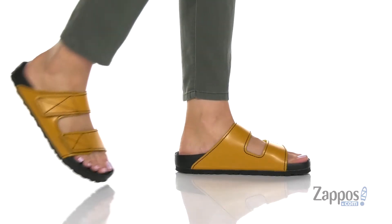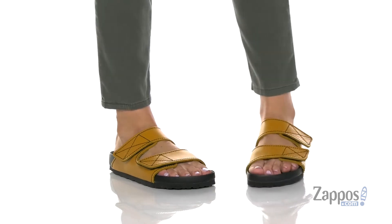How's it going, shoppers? It's your girl Abigail from zappos.com and I'm here to show off this style from Birkenstock. Make these sandals your new go-to.